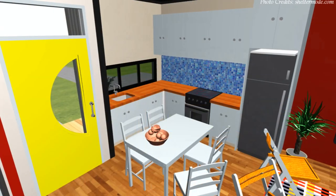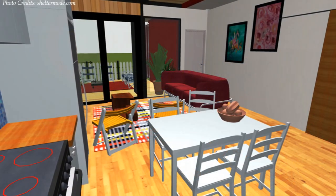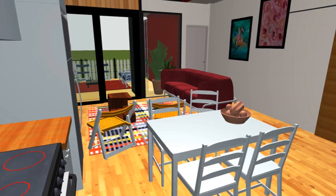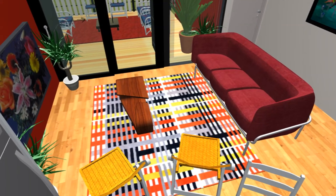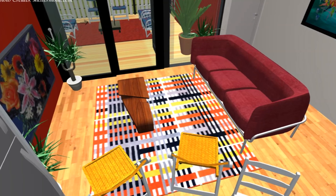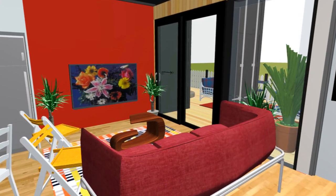Next to the L-shaped kitchen layout is a spacious dining area that can fit a dining table big enough to accommodate four or six depending on need and orientation. On the farthest end of the open plan living space is a spacious lounge area big enough for a sofa seat and two free chairs, all oriented towards a blank wall that can accommodate a flat screen TV.